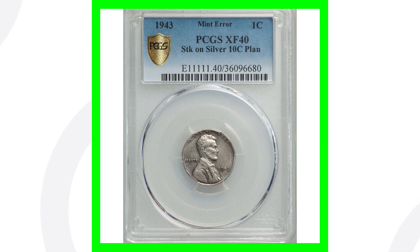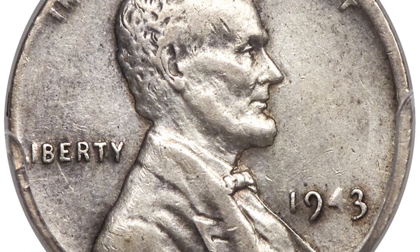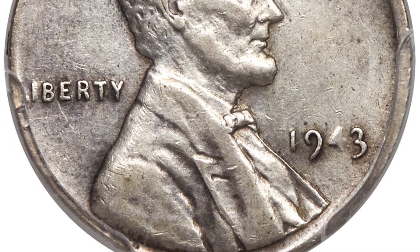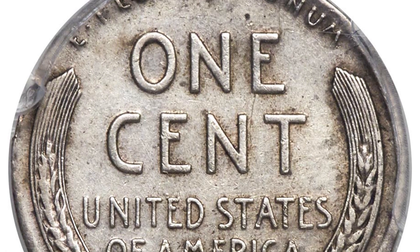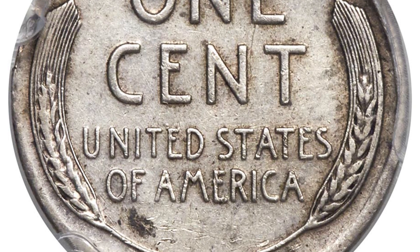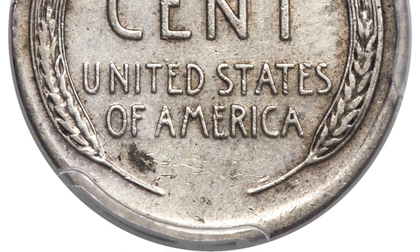Here is a 1943 — what's supposed to be a 1943 steel penny. However, this is the Lincoln wheat cent design that was struck onto a silver 10 cent planchet — a silver dime. In 1943, they were producing Mercury dimes, so this would be a Mercury dime planchet that this penny design was struck onto. It was actually supposed to be steel, but instead it's on a silver dime planchet. This coin sold for over $10,000, graded by PCGS at an XF40.